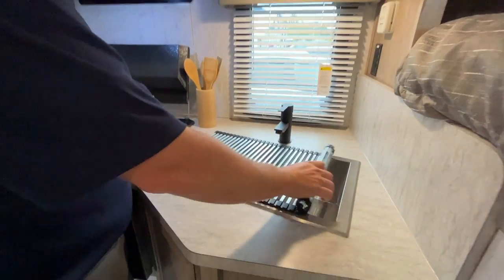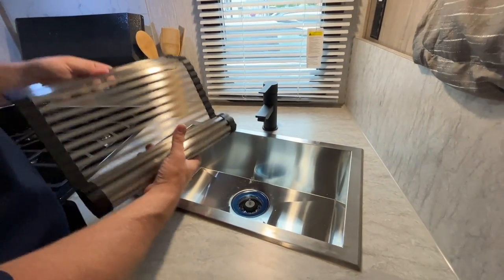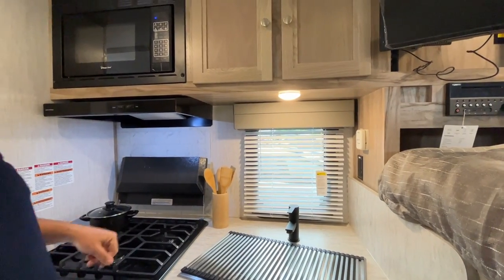In the kitchen there's a nice big sink with a roll-up sink cover, so when you're not using the sink you have extra counter space to work with. There's a sharp-looking faucet and the furnace thermostat is on the wall.